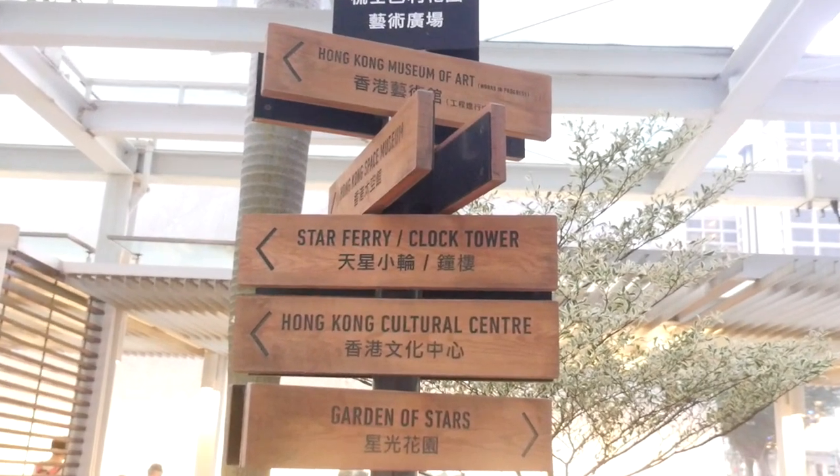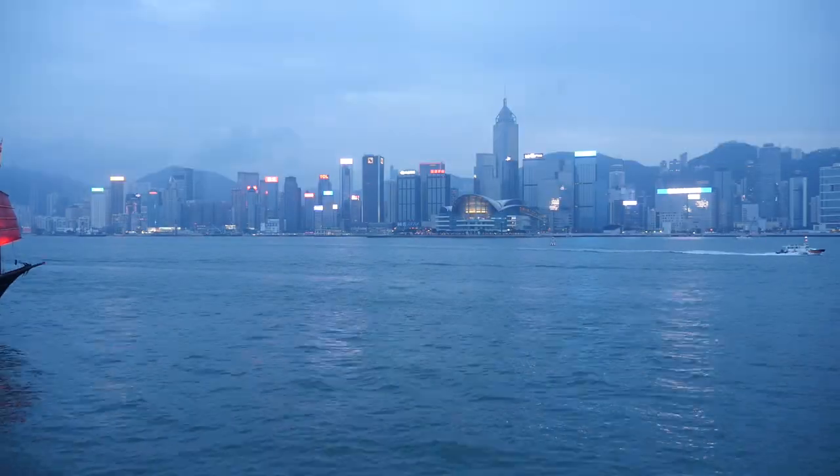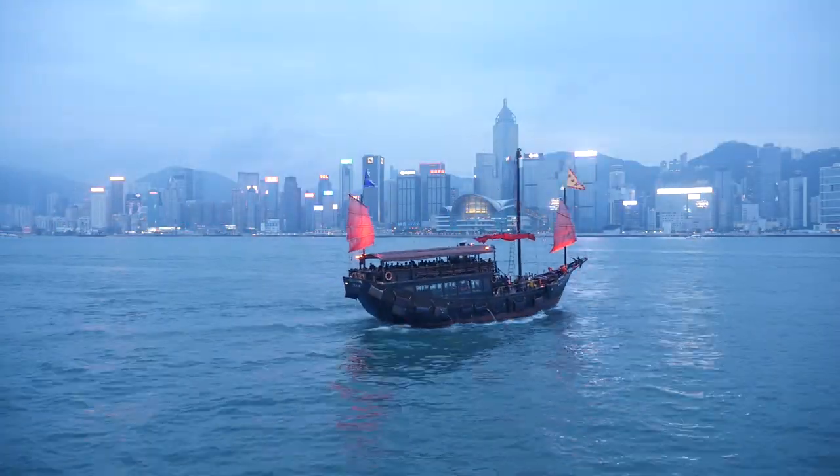The tower is located very close to the port, near the Star Ferry Terminal on the Kowloon Peninsula, just in front of the spectacular Hong Kong skyline.